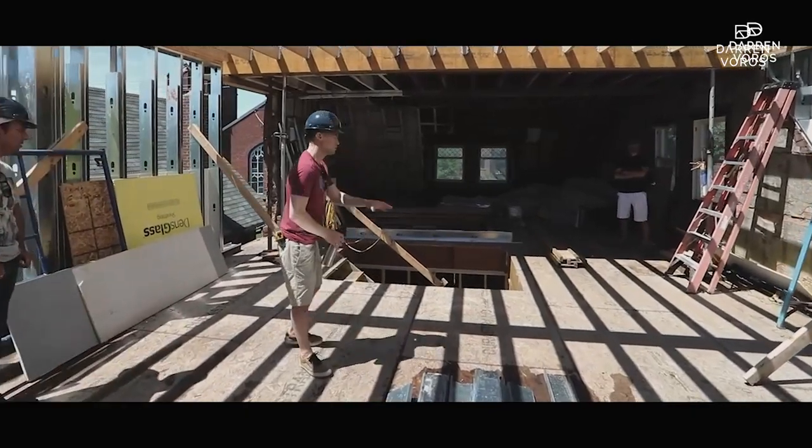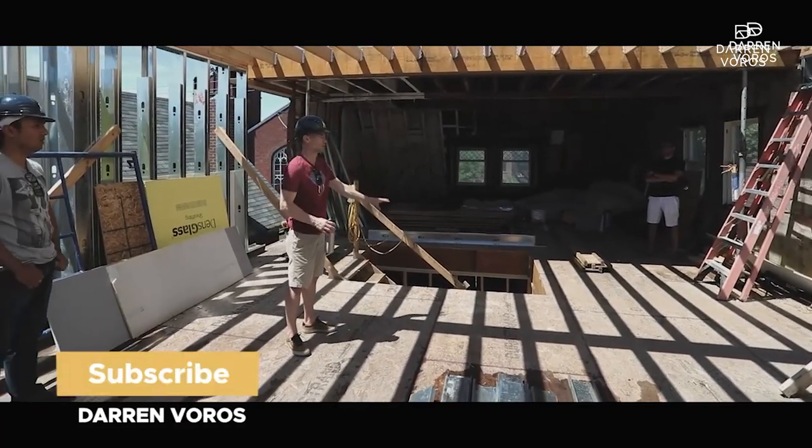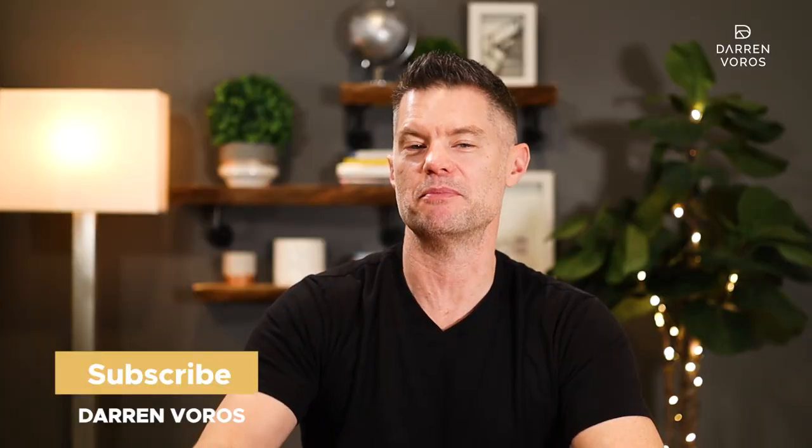Hey, what's up? Darren Voros here. My mission is to create a thousand millionaires using real estate investing. Subscribe not to miss what's coming.